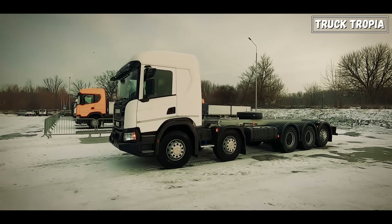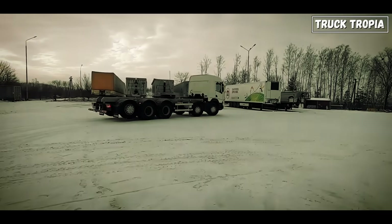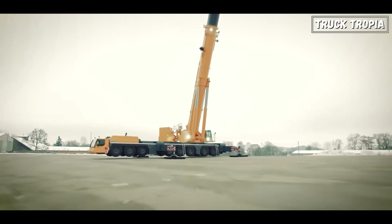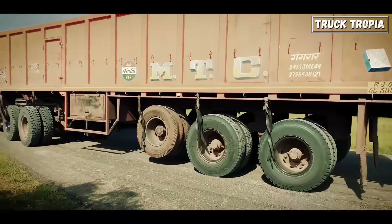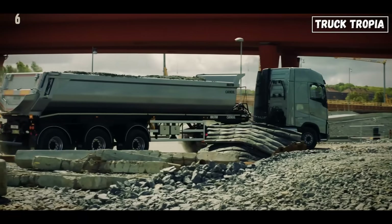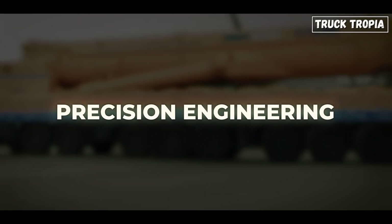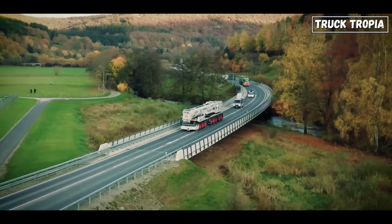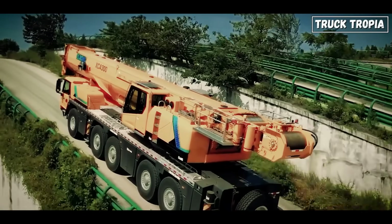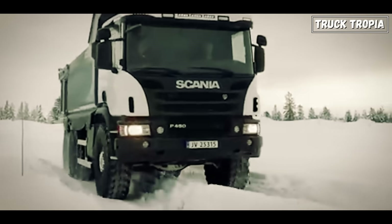So next time you see a truck with five axles, don't just see extra wheels — see a smart, purpose-built machine designed to do something no other truck can, whether it's hauling a 40-ton mobile crane through tight city streets or carrying massive loads across borders. The 10x4 is the heavy-duty Swiss army knife of the truck world. It's not just about strength — it's about balance, control, and precision engineering. If you enjoyed this video, hit that like button and subscribe for more truck deep dives every week. Got questions about axles, cranes, or truck types? Drop them below — your comment might inspire our next episode.